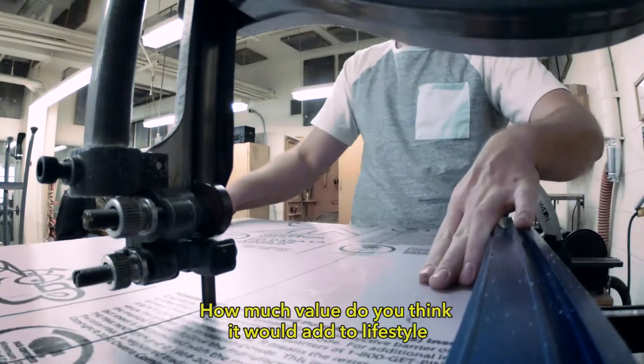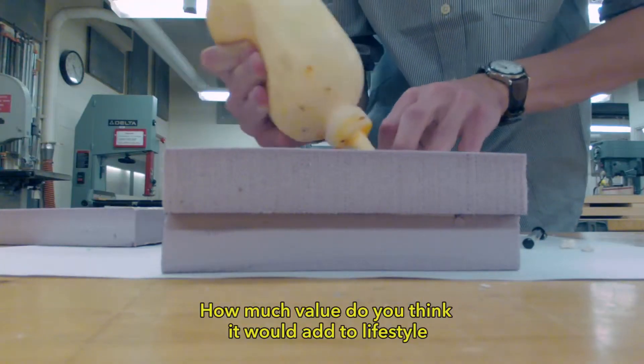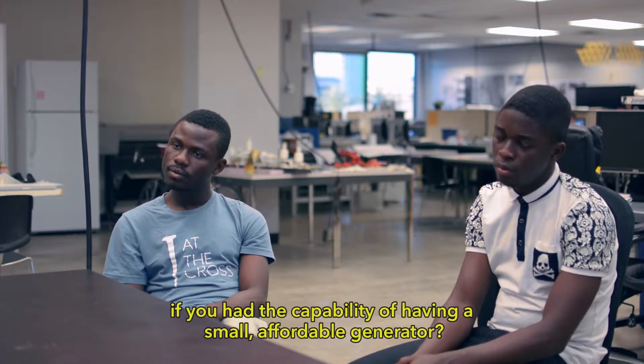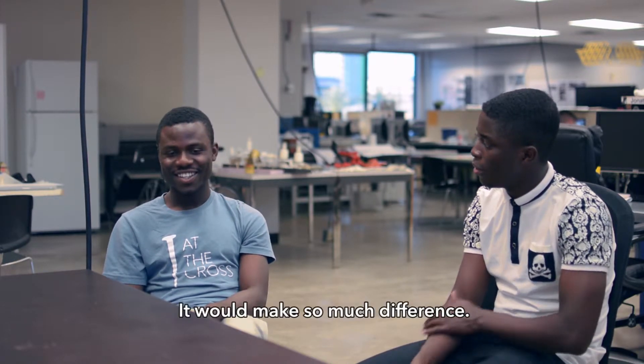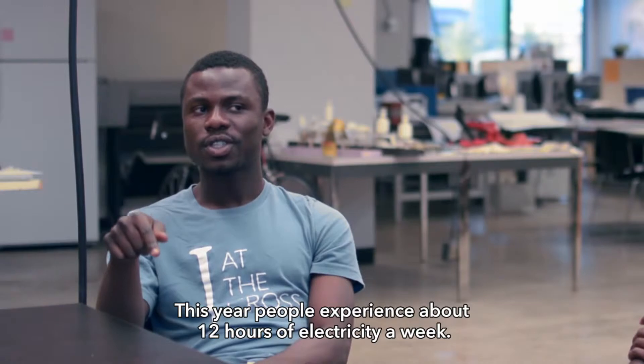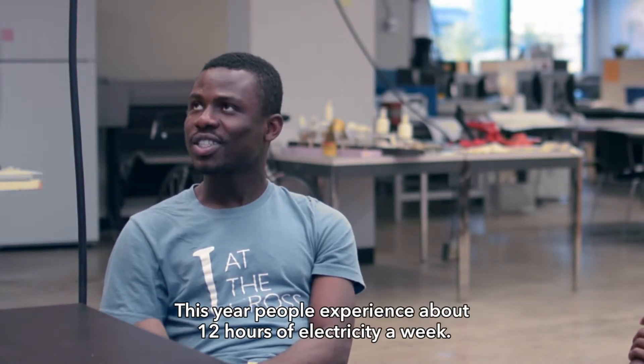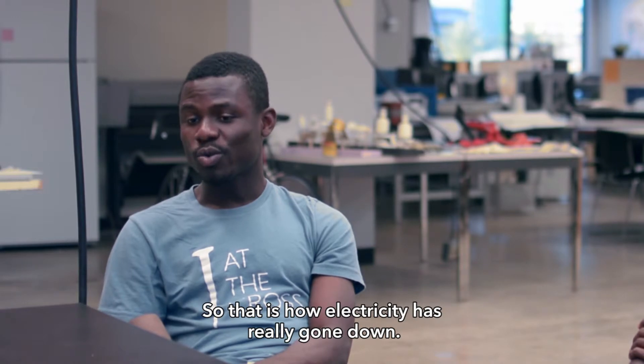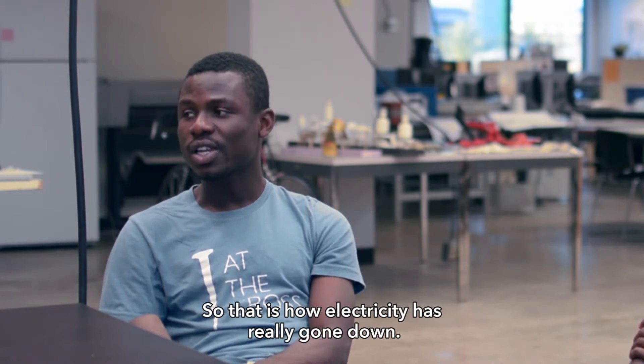How much value do you think it would add to your lifestyle if you had the capability of having a small, affordable generator? It would make so much difference. This year, people experience about 12 hours of electricity a week. That is how much electricity has really gone down.